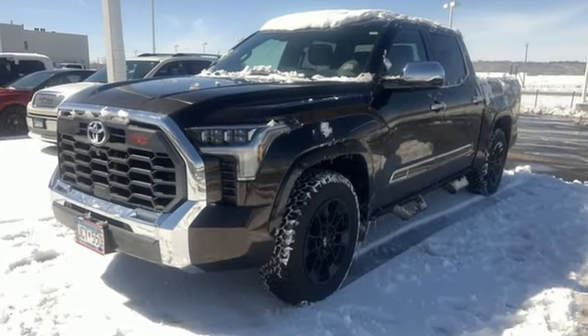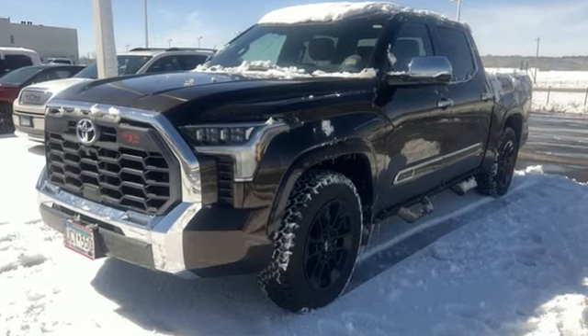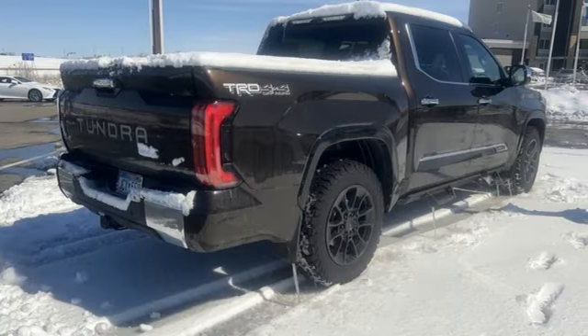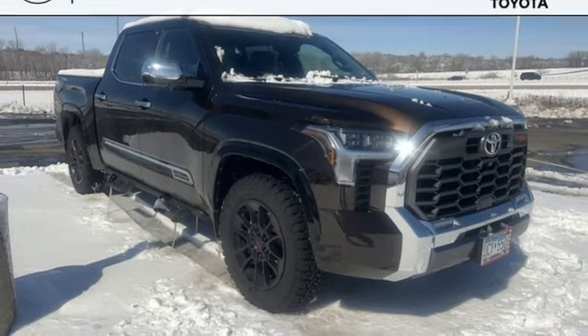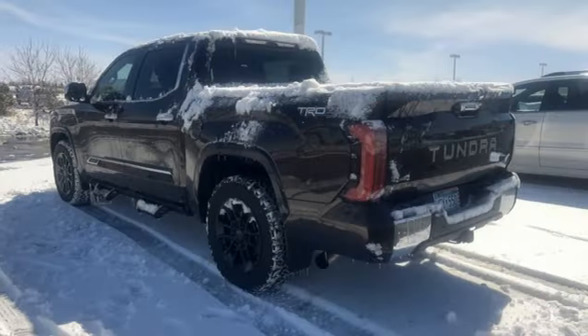Features include twin-turbo V6 engine, four-wheel drive, driver selectable mode, first and second row express open and closed sliding sunroof, integrated navigation system with voice activation, and Wi-Fi hotspot.